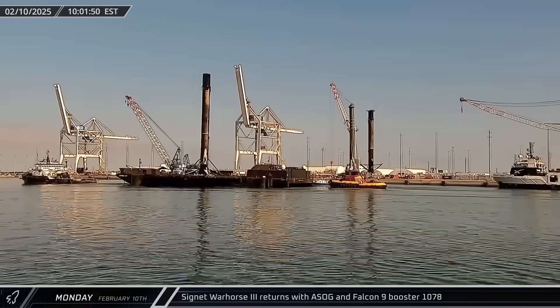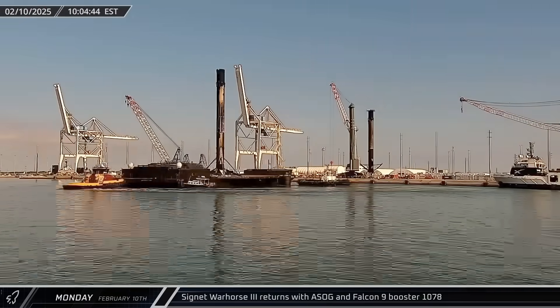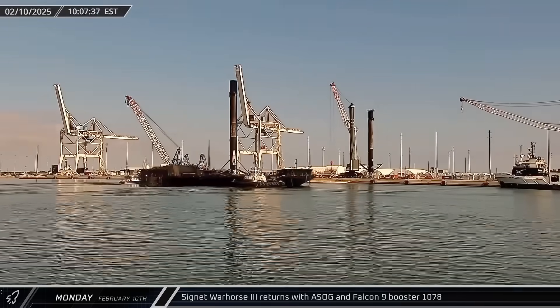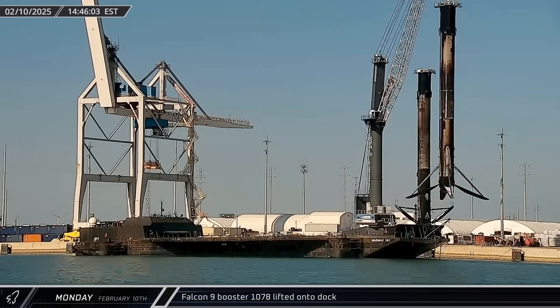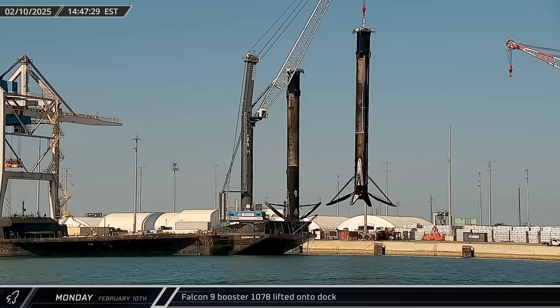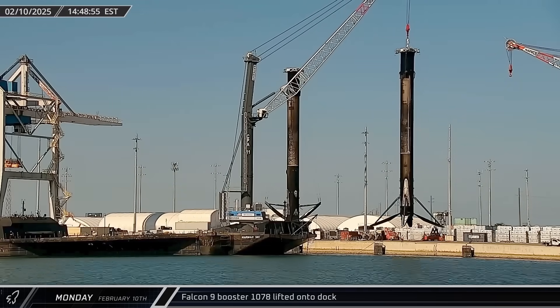Later that morning, a Shortfall of Gravitas also returned to port, carrying the Falcon 9 first stage from the same launch. That afternoon, Booster 1078 was lifted off the deck of the drone ship and set on the dock to await its turn on the processing stand.